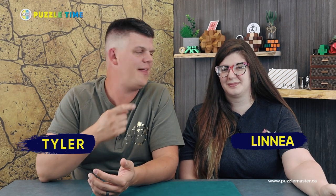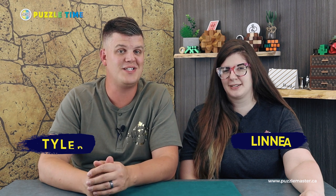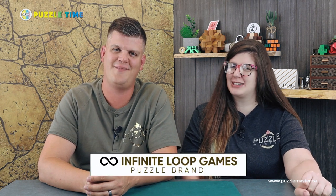Welcome to episode 89. I'm Tyler. This is Linnea. We are here at Puzzle Master shooting Puzzle Time today. We've got a whole bunch of great stuff from Infinite Loop Games.